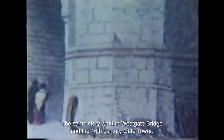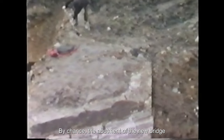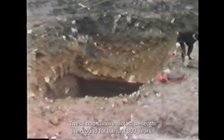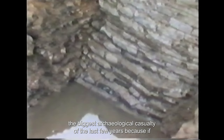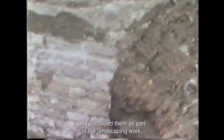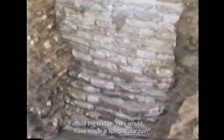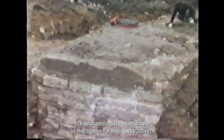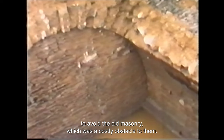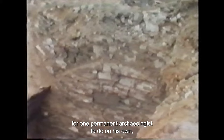The same story went for Westgate Bridge and the 16th-century gate tower. The remains were exposed during construction work on the new bridge. By chance the abutment of the new bridge was placed smack through two arches of the 12th-century bridge, which had survived intact beneath the ground for the last 800 years. There is no doubt that this has been the biggest archaeological casualty of the last few years, because if the designers had known about the remains in advance they could have preserved and displayed them as part of the landscaping work. All four turrets of the gate tower survived and with the two intact arches of the bridge they would have made a spectacular ruin. We archaeologists must share in the blame for their destruction — it would have been possible to work out the position of the medieval bridge before the roadworks began, and the contractors would have been glad to avoid the old masonry which was a costly obstacle to them. The truth is that there was too much work for one permanent archaeologist to do on his own; a team was needed.